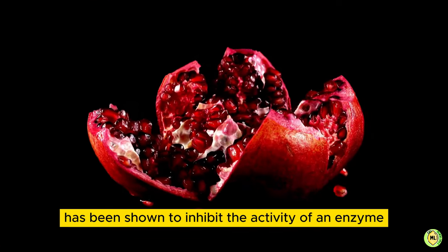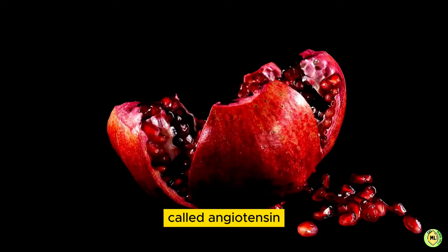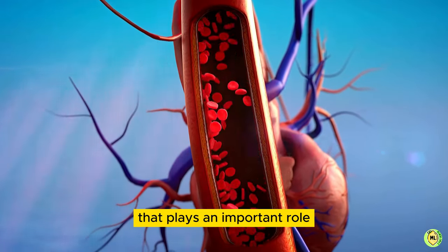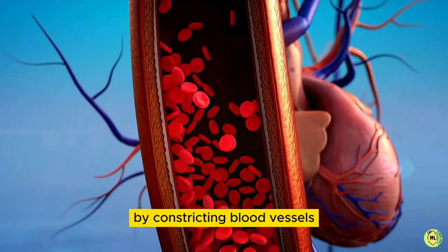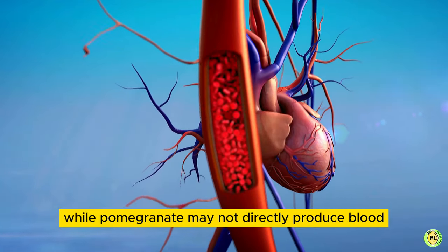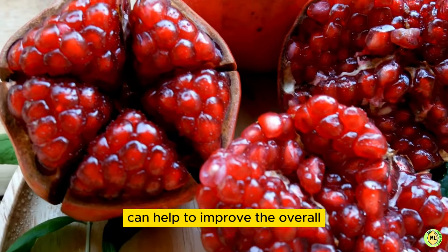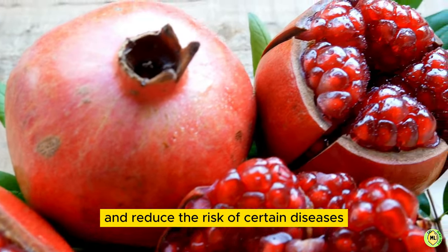Additionally, pomegranate has been shown to inhibit the activity of an enzyme called angiotensin-converting enzyme, ACE. ACE is a protein that plays an important role in controlling blood pressure by constricting blood vessels. By inhibiting ACE, pomegranate may help to reduce blood pressure and improve blood flow. Hence, while pomegranate may not directly produce blood in the body, it can help to improve the overall health of the circulatory system and reduce the risk of certain diseases.